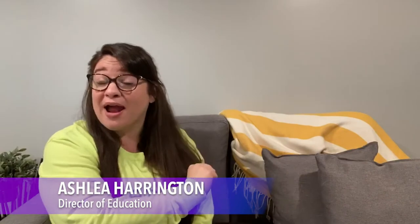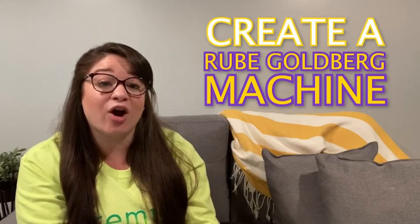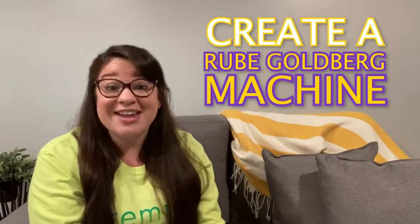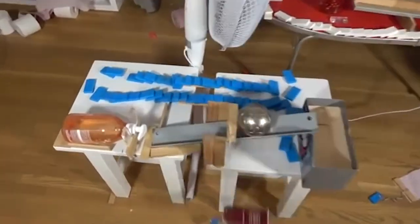Hello, happy Friday — more importantly, happy contest day! This week's contest is dedicated to all of our creative thinking types. We are asking you to create your very own Rube Goldberg machine. If you've never heard of a Rube Goldberg machine before, I encourage you to head online — there are endless options of videos and explanations for you to explore.